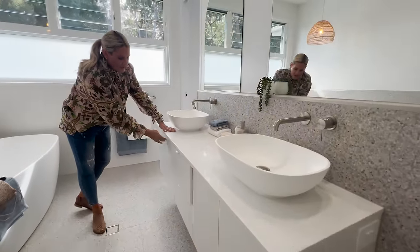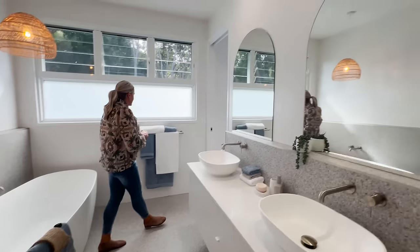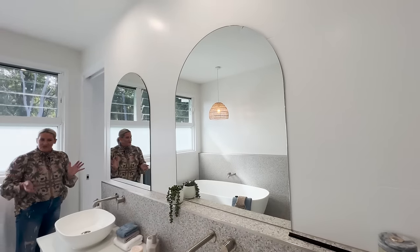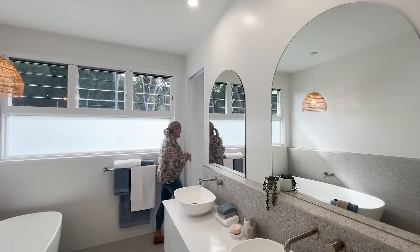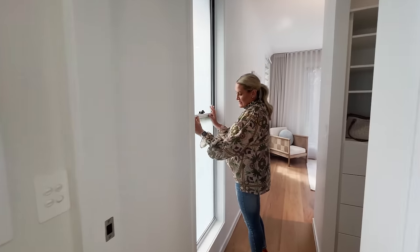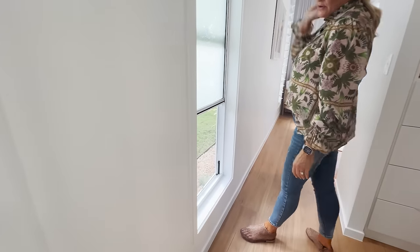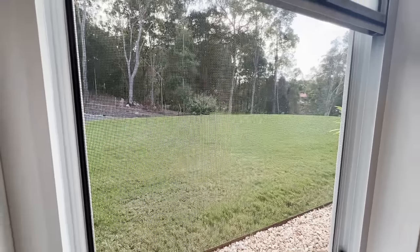There are a couple of drawers and two door cabinets, plus a double vanity which is fantastic — great whether you're sharing or not. These windows here are privacy glass but they do open and they are screened, so you can have that privacy glass while still getting ventilation coming through. Absolutely beautiful master suite.